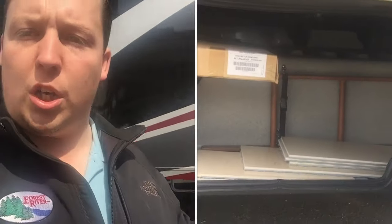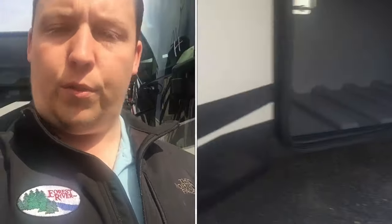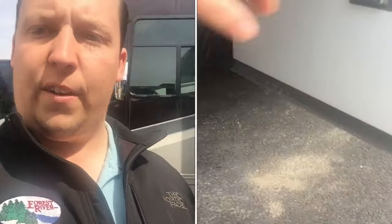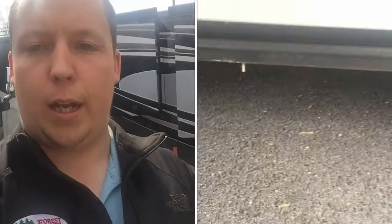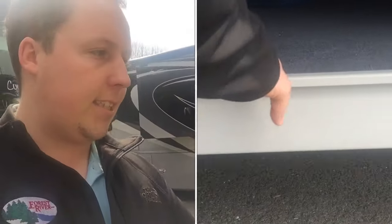Finally, one of the biggest differences between a gas and a diesel motorhome is the storage underneath the coach. As you can see with the Fords, they have a straight rail chassis, so you're very limited with how much you can store underneath. But with the diesels, it's on a raised rail chassis — that's how you're able to have that fantastic underneath storage compartment and that slide-out tray.